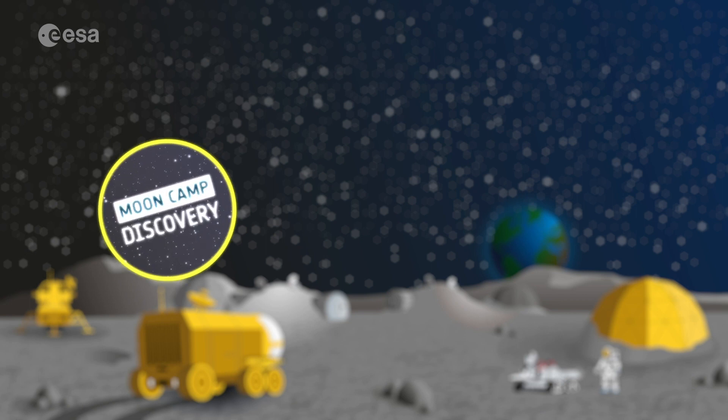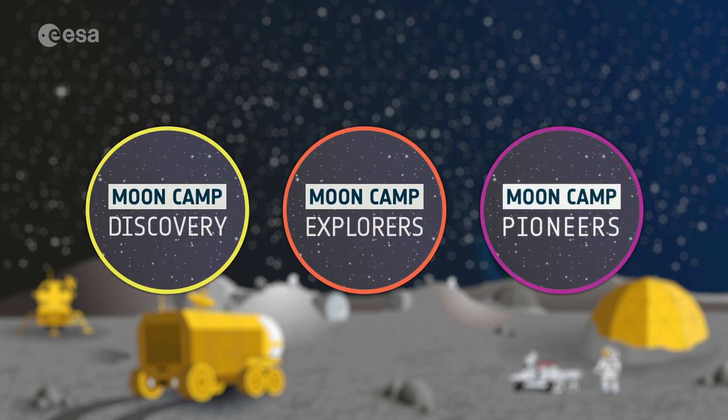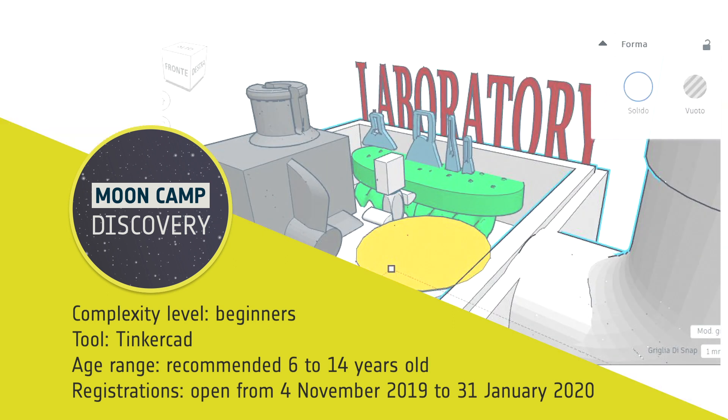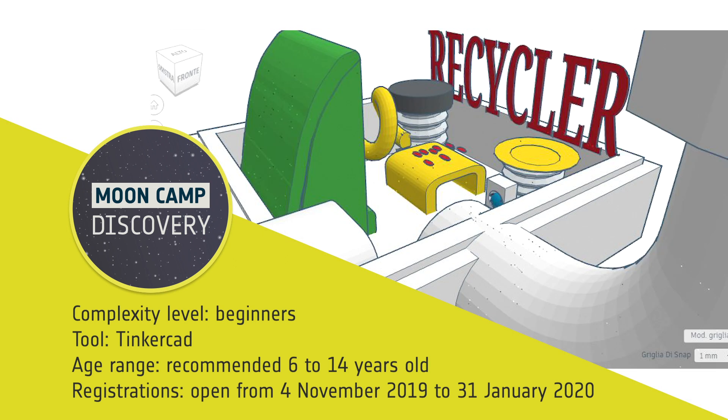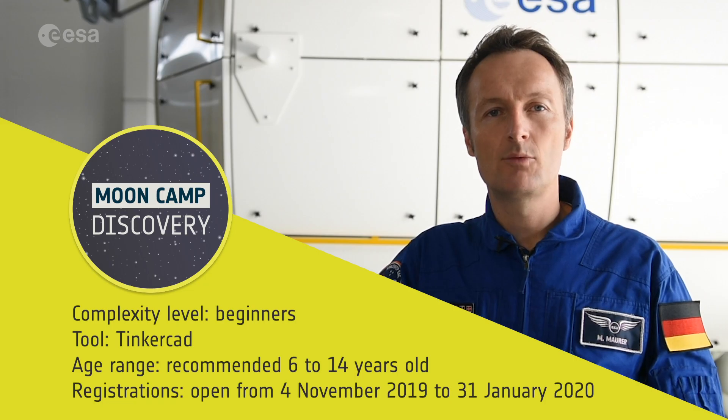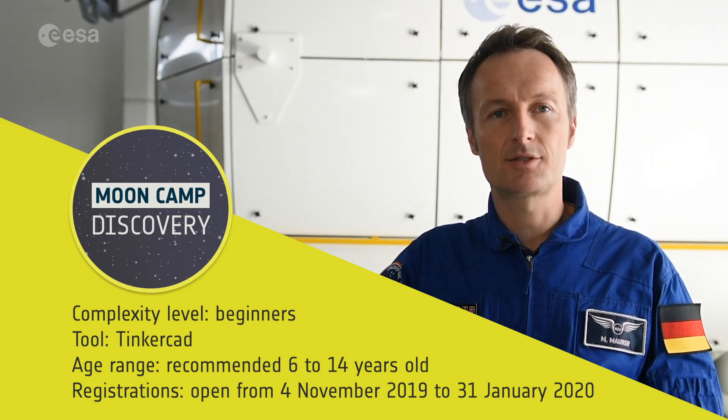There are three complexity levels that you can take part in. For the beginner level, you don't need any 3D design experience. The goal is to design only one component of the MoonCamp using the Tinkercad software, and your team will receive a MoonCamp participation certificate.